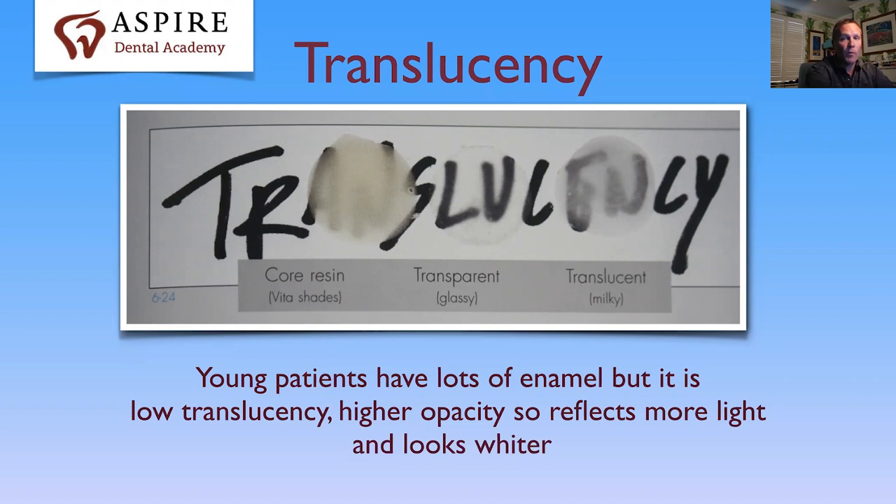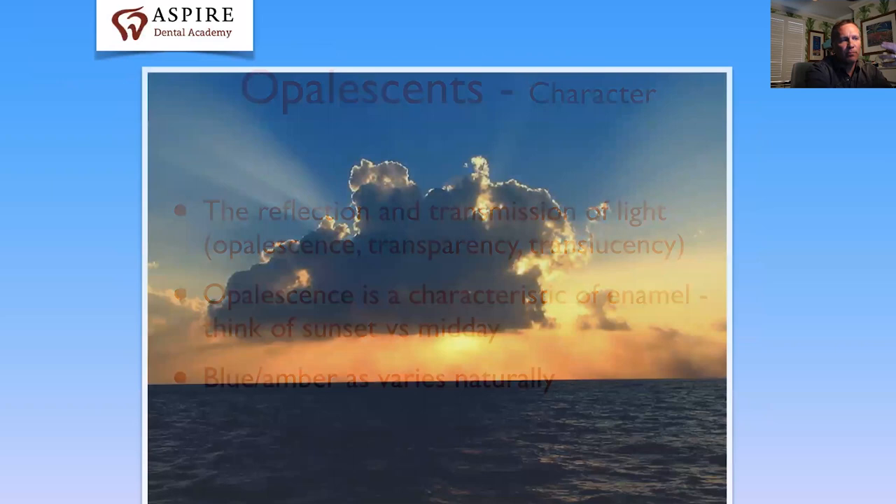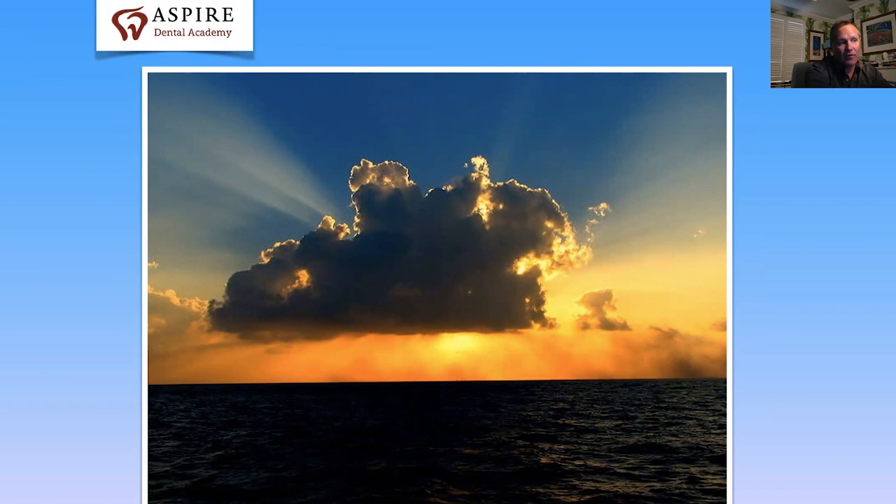Young people have whiter teeth — and that's why tooth whitening toothpaste sells. Enamel also has a characteristic called opalescence: how it reflects and transmits light in different ways. Think of what the sky looks like from midday to sunset — the atmosphere hasn't really changed but the sun and sky look very different colours. That's opalescence, and it's blue or amber. Look at this image: under a cloud the denser atmosphere makes it look yellow and orange, while the thinner atmosphere above means blue photons still dominate. That's enamel opalescence.